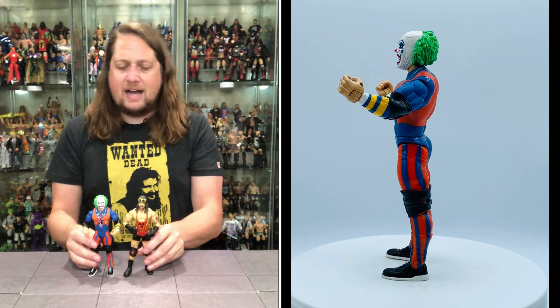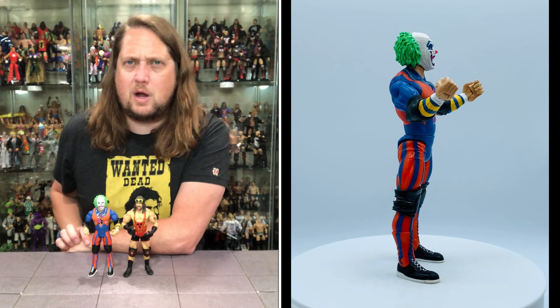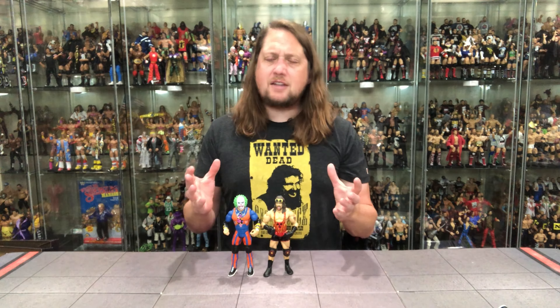Standing next to Adam Bomb height-wise they're about the same - Adam Bomb is a little bit taller, though he should be a lot taller. Scale was not really a thing back in the Jacks days the way it is now - you've always got to remember that when you take that step back to the past. There are always going to be things that are a little bit different, but not too shabby. You really can't go wrong with either of these figures.